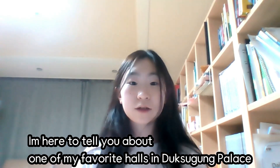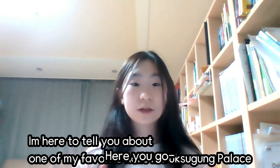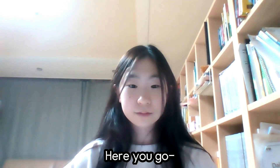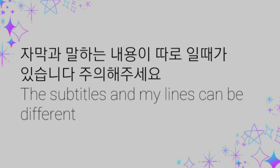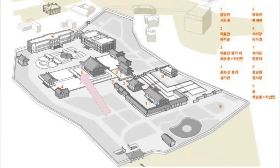Hello, I'm here to tell you about one of my favorite halls of Deoksu Palace, so here you go. You can see it's Junghajeon Hall, and it is the second biggest hall in Deoksu Palace. I will tell you a few important things about Junghajeon Hall which I found interesting.